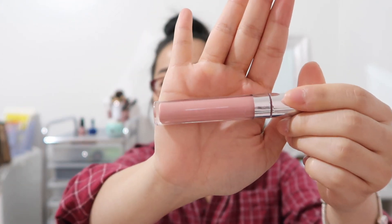My signature go-to liquid lipstick would have to be the Colourpop Midi. It's a very light color — it might look crazy on some lips, but it works for mine and I love this color. It's my go-to signature look and I actually have a backup because I finished a whole tube already. The next category is going to be the Kylie matte liquid lipsticks.